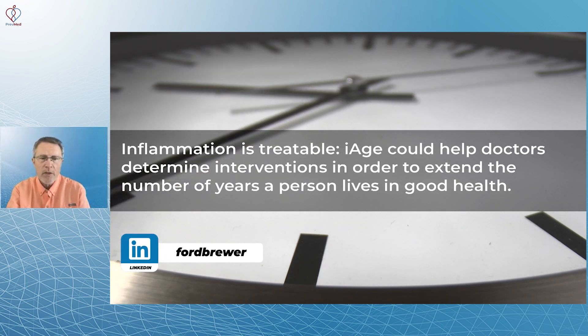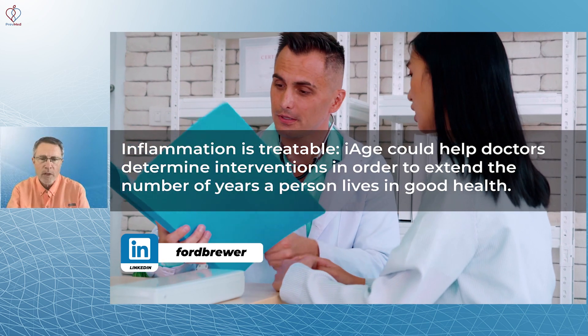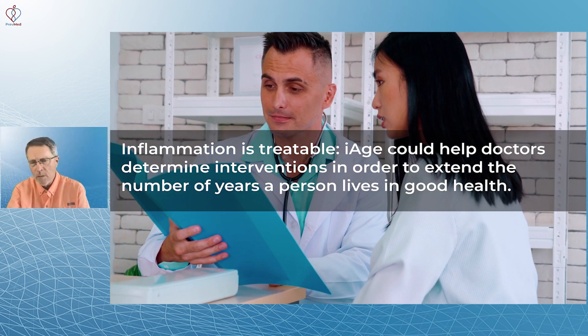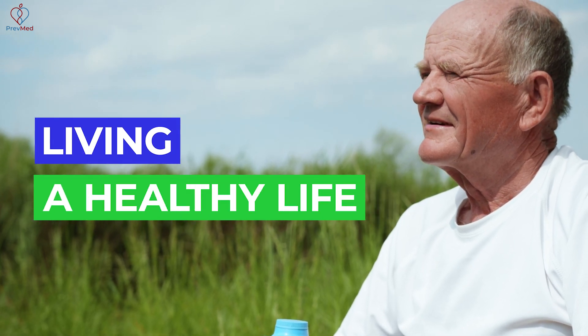iAge could help doctors determine interventions in order to extend the number of years a person lives in good health. The whole thing is about living a healthy life instead of being disabled or dying.